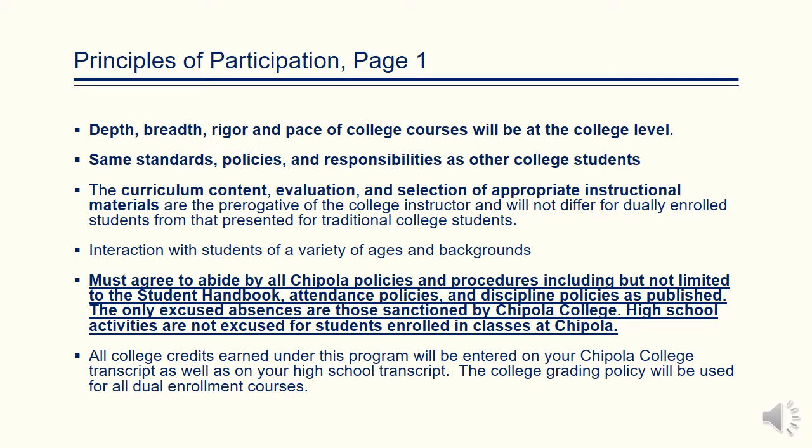Please note that the depth, breadth, rigor, and pace of all college courses will be at the college level. Early Admit and Dual Enrollment students must abide by the same standards, policies, and responsibilities as other college students. Please note that the content of all curriculum and the selection of appropriate instructional materials are the prerogative of the instructor and will not differ for Dual Enrollment or Early Admit students.